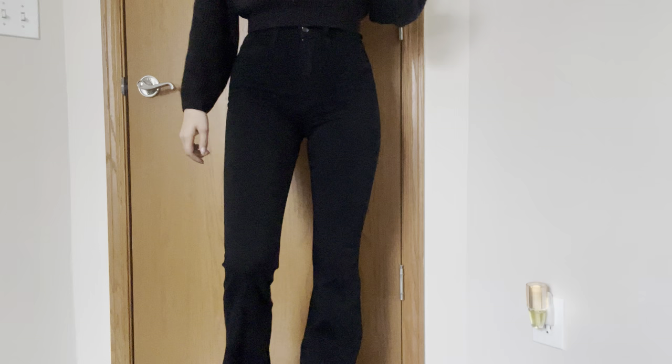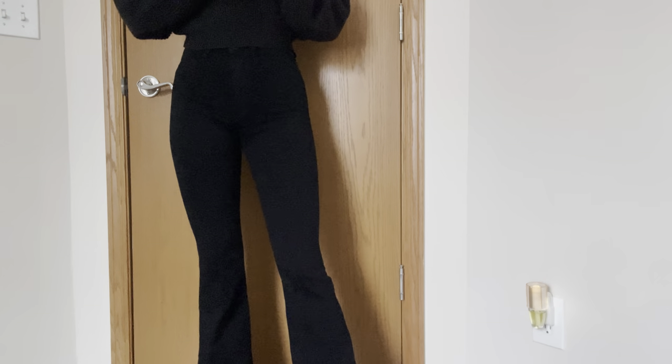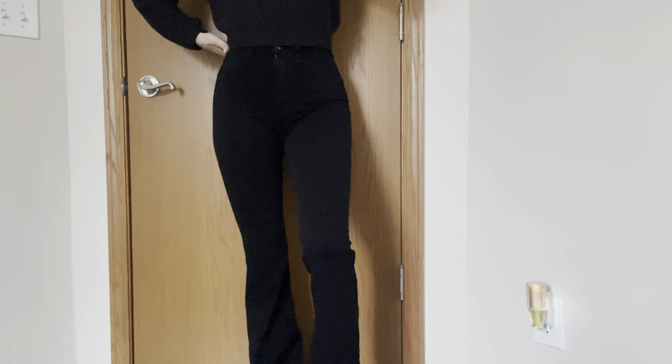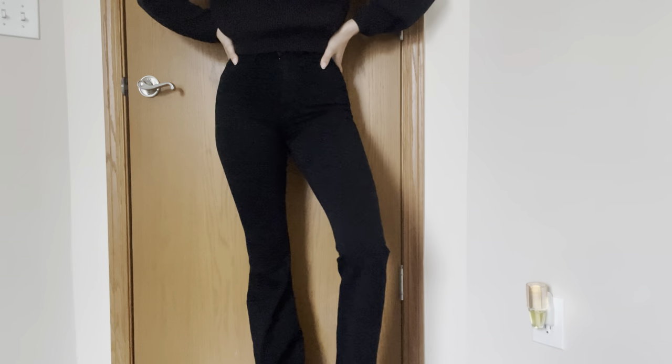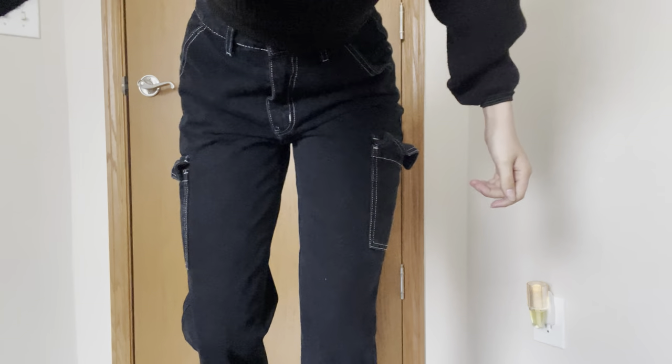Next is these jeans from Fashion Nova. I absolutely love these. They are extremely long — like, I can hide my foot in them — but I do love them. I wear them with really tall heels.